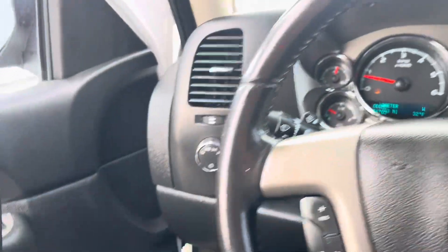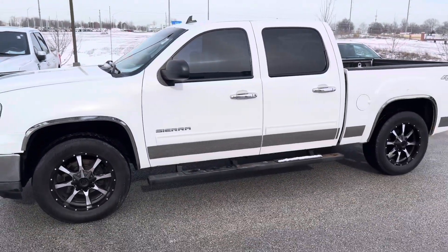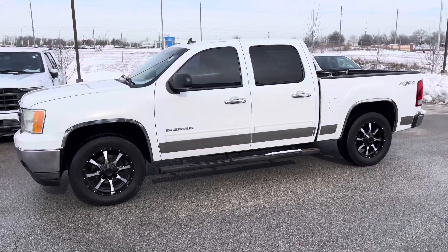Mr. Johnson, your 2010 GMC Sierra is ready to go. Give me a call at 913-804-1888 or shoot me a text at 913-871-2111.